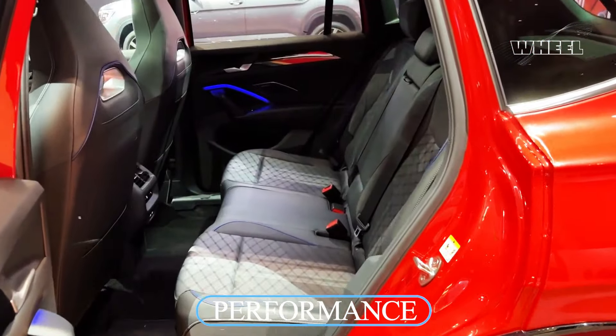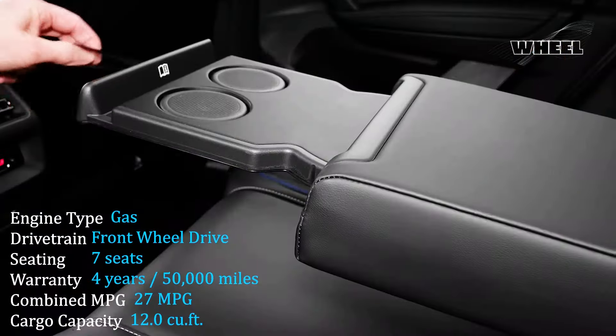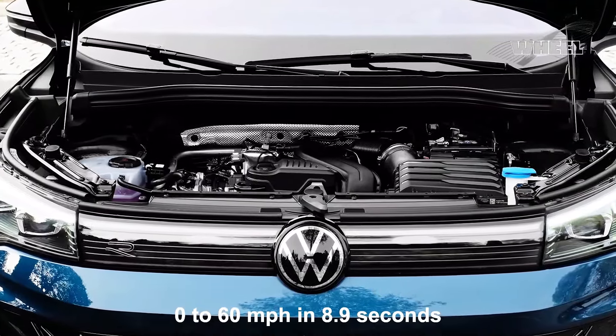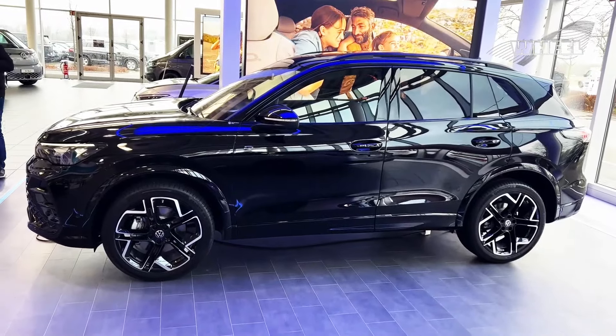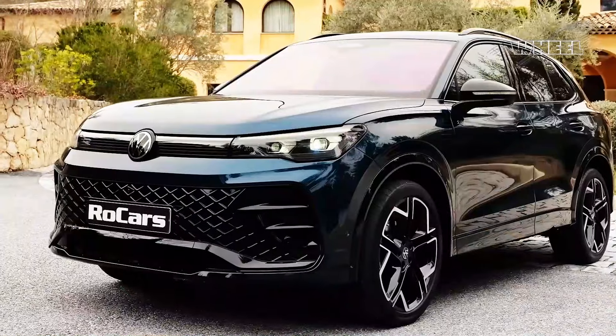How does the Tiguan drive? The turbocharged engine is reasonably strong. We tested a front-wheel drive Tiguan and it accelerated from 0 to 60 miles per hour in 8.9 seconds, which is average for a small three-row SUV. But the Tiguan has a problem deploying its power smoothly and is somewhat prone to both underreacting and overreacting to moderate requests for more power.